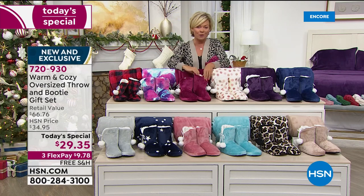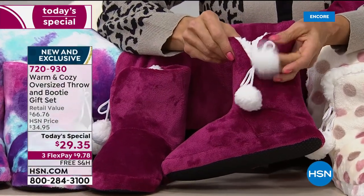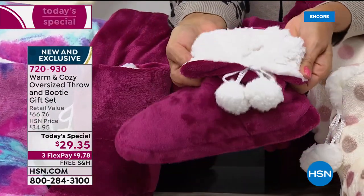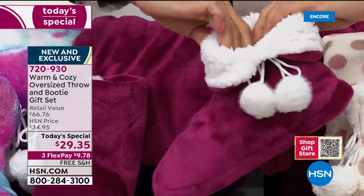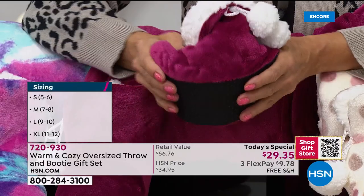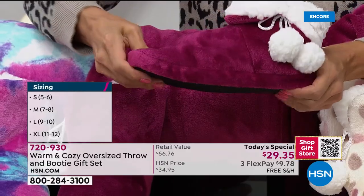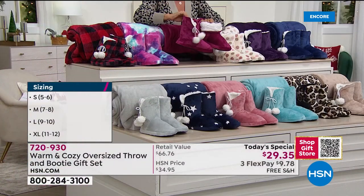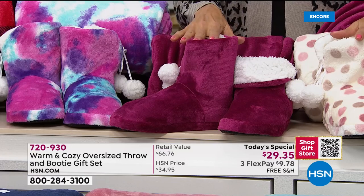Before we introduce Ellen, our special guest, let me show you the updated booties this year. How adorable are the little pom-poms? Look on the inside - that's all faux Sherpa lined. They're so soft and warm and fuzzy. It feels like about a full inch of memory foam. Super comfy and squishy. You can fold them down or keep them up. It's got an eight-inch shaft on these booties - brand new design this year.